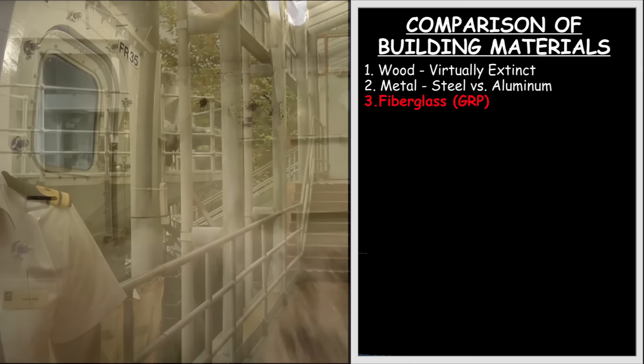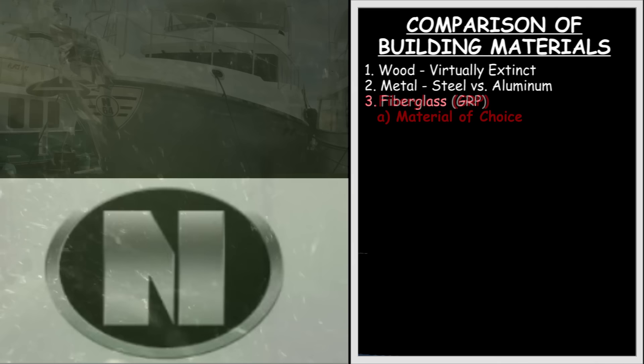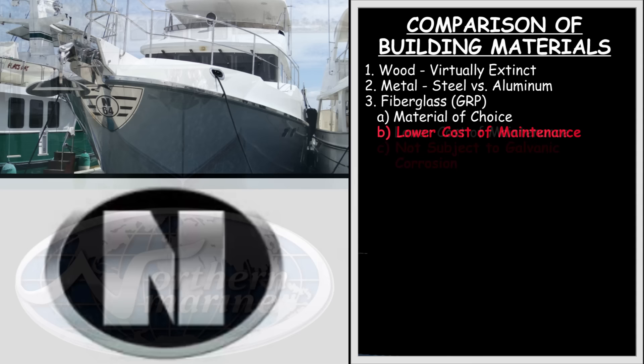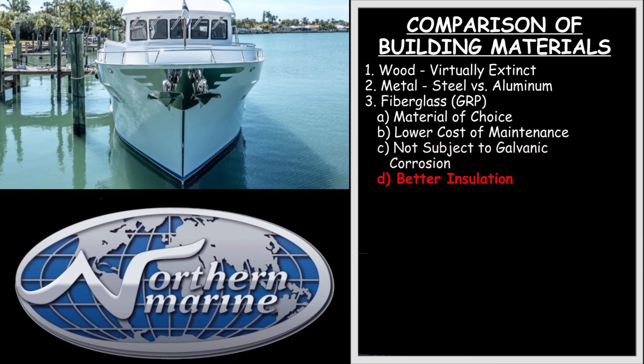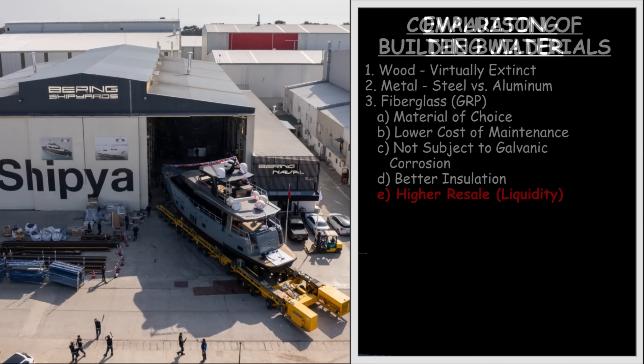When it comes to colliding with an uncharted rock, a grounding, or collision, a well-constructed solid fiberglass hull will have a far greater chance of staying afloat and making it back to port than a metal boat. Fiberglass will be the only way to go for many reasons. First, it is the most common build material used these days for all yachts under 150 feet. Second, it requires the least amount of ongoing maintenance. Third, it is not subject to galvanic corrosion or electrolysis. Fourth, fiberglass is a better insulator than metal, so there will be a lot less sweating and condensation. And fifth, when you decide to sell your boat, the audience of buyers will be 20 times that of a steel or aluminum boat. For the purposes of this episode, we are going to assume that most expedition yachts in our size range will be constructed using fiberglass — also known as GRP, or glass reinforced resin.